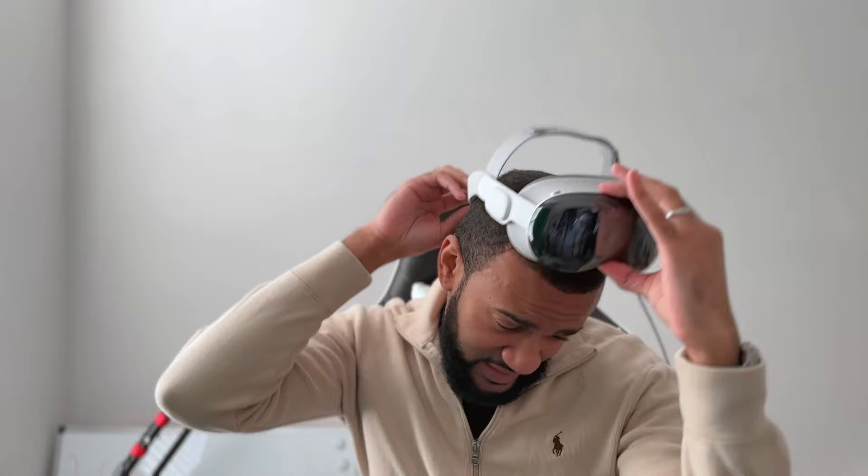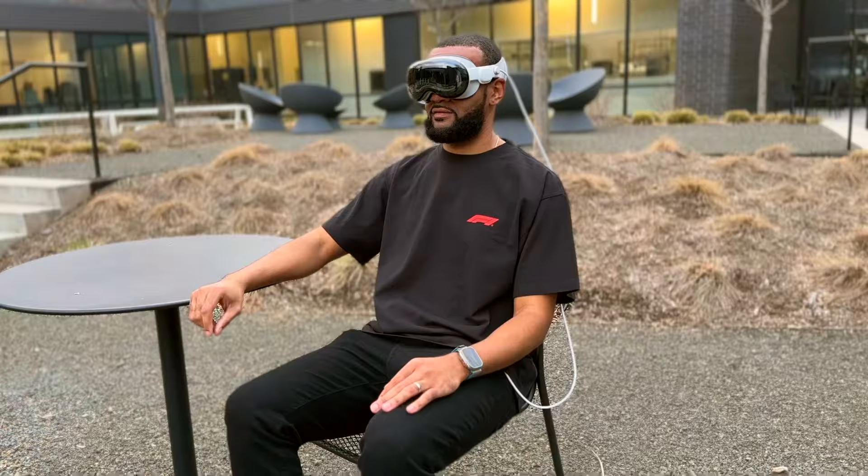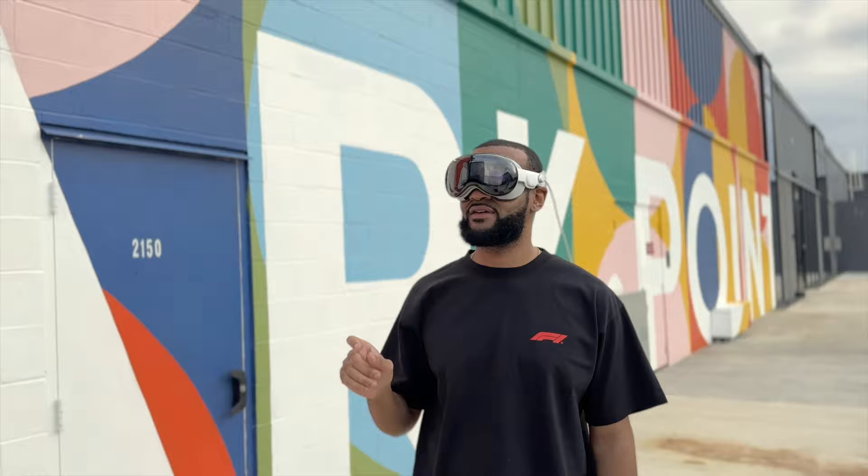I've been using the Apple Vision Pro for a little bit over a week. This is a fantastic device — it's a computer literally strapped to your face. I know a lot of people are wondering if that's as crazy as it sounds, and that's what we're going to go over in this video, where we'll talk about three main things that really surprised me about my experience with the Vision Pro.